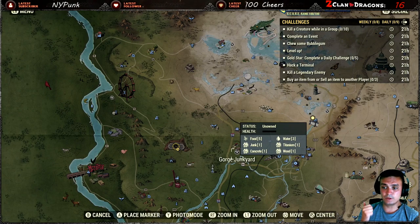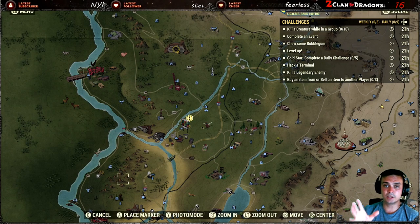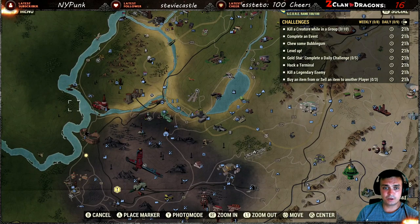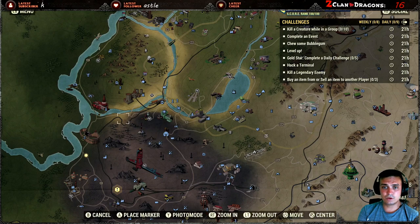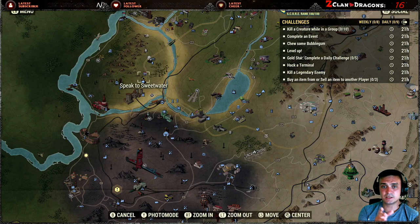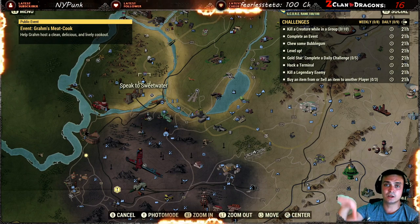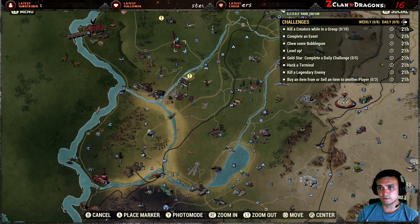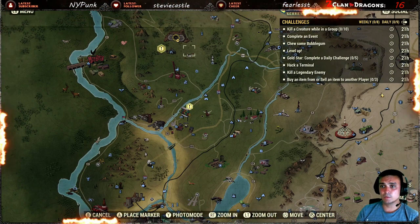For chewing bubblegum: the easiest way is to keep the bubblegum you get when you level up — never sell or drop them because challenges always need them. If you don't have any, buy bubblegum with tokens from the dailies vendor. There's also one bubblegum guaranteed inside the house near Sugarmaple — go to the first floor store area and you'll find one there.